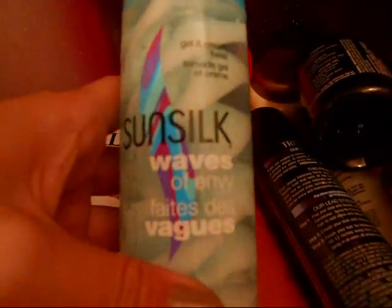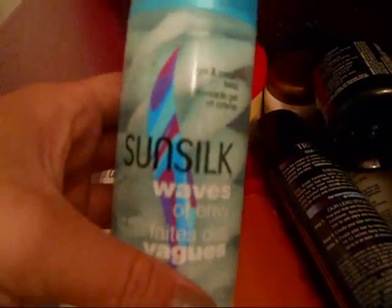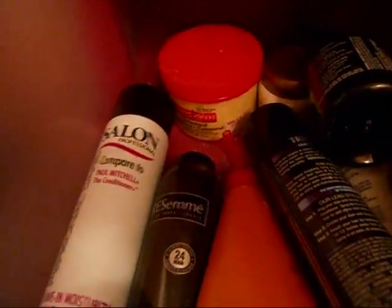This Sun Silk Waves of Envy — to be honest, I only used it one time and I can't really give you an honest review on that. So this is my favorite — it's Silk Elements Glossing Polish, and as you can tell it's pretty much almost gone. I store it upside down, I got it at Sally's, and I'm definitely going to buy another one. Absolutely one of my favorite hair serums.